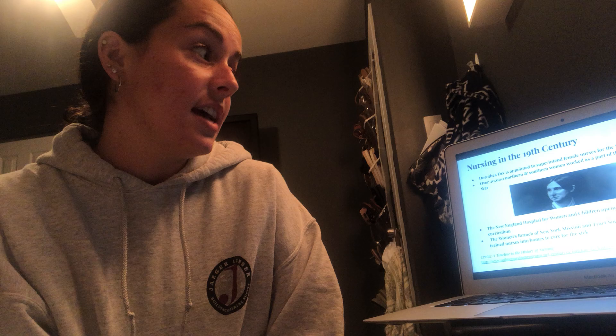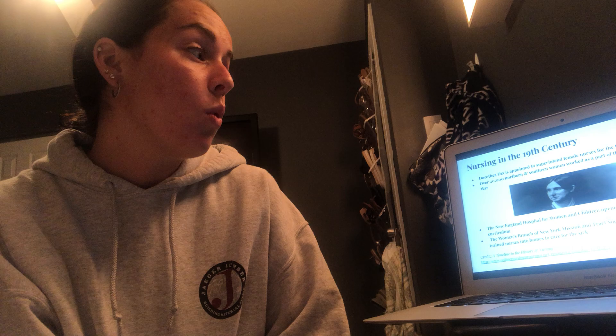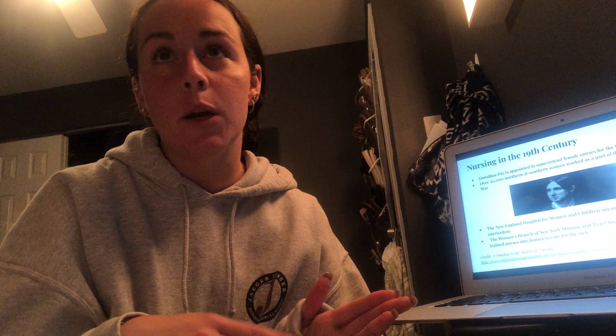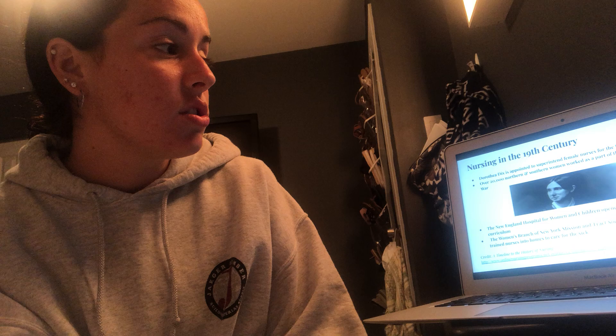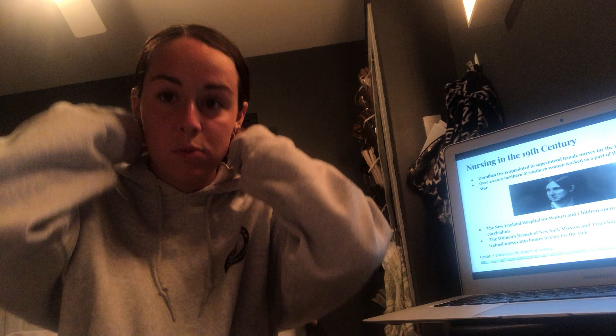Going into the 19th century, we have Dorothea Dix, who was appointed to superintend female nurses for the Union Army during the Civil War — she was really important in that fight. The New England Hospital for Women and Children opened a school for nurses with a one-year curriculum, making things more formal and challenging. The Women's Branch of the New York Mission and Tract Society also started sending trained nurses into homes to care for the sick, so home care nursing was becoming more widely accepted and popular too.